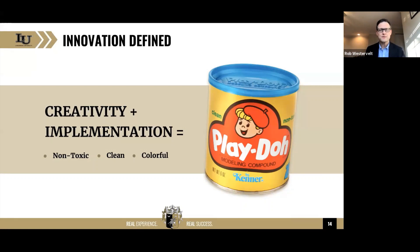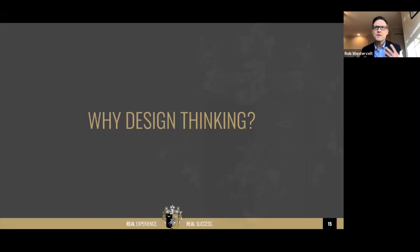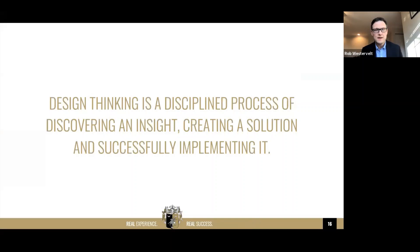I hope at the very least, at the end of our time together, you may reframe yourself as more of an innovator — and also see people in your organization differently. We have innovators all over the place. So now, why design thinking? One of the reasons it is so beneficial is we don't always have an insight. We don't always have an answer. Design thinking is a disciplined process of discovering an insight, creating a solution, and then successfully implementing it.